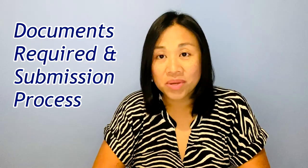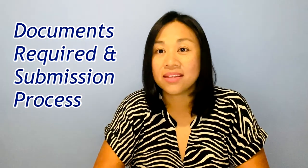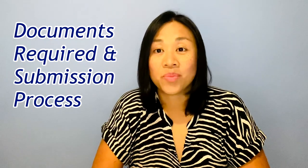This video is a continuation of my mini series called the British Citizenship FAQ series. Last time I answered some general questions about British citizenship application — I hope you can check out that video. Today, I will be answering the most frequently asked questions about documents required for submission and the document submission process.